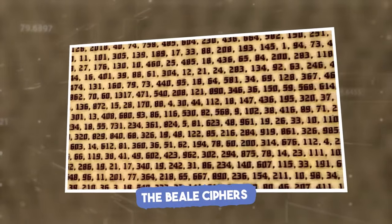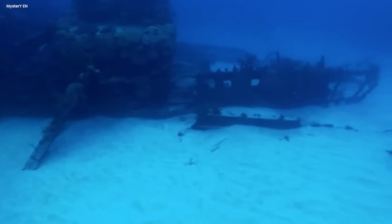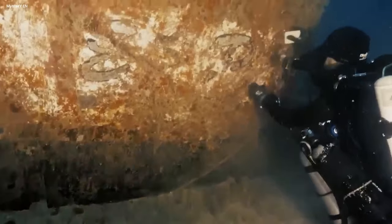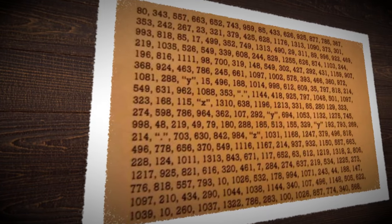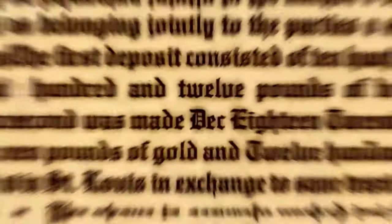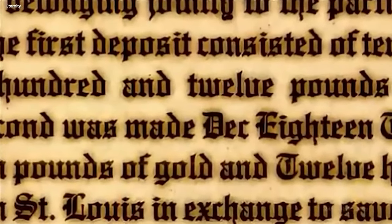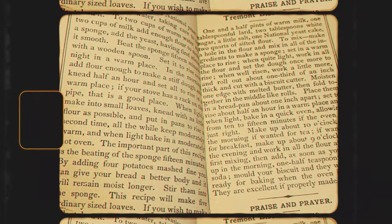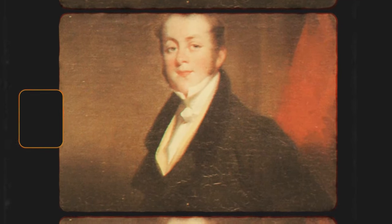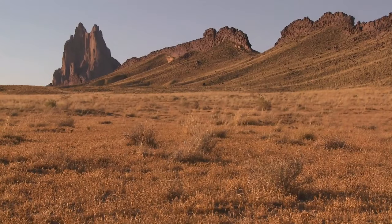The Beale Ciphers. Imagine a treasure that's worth millions of dollars, buried deep in Virginia. To this day, it has never been found. But what's stopping people from rushing to it? It's hidden by a series of cryptic codes that are beyond the understanding of even the greatest experts out there. But when did this mystery truly begin? Back in 1885, a pamphlet came out detailing the exploits of a man named Thomas J. Beale.